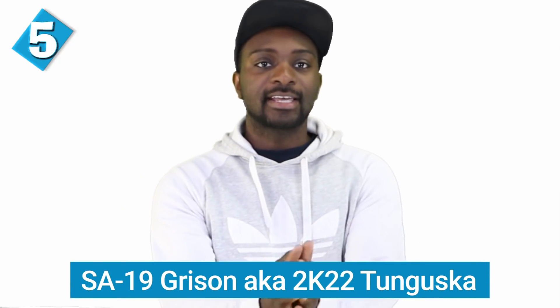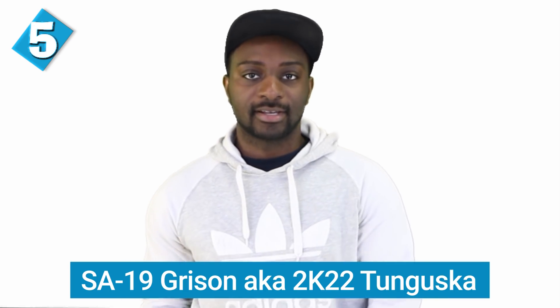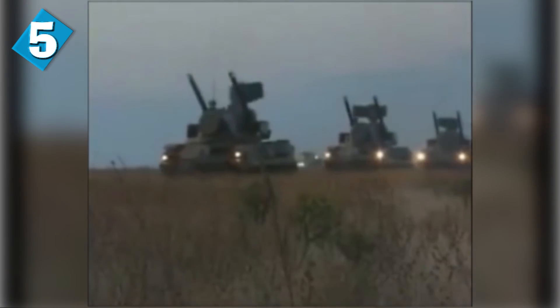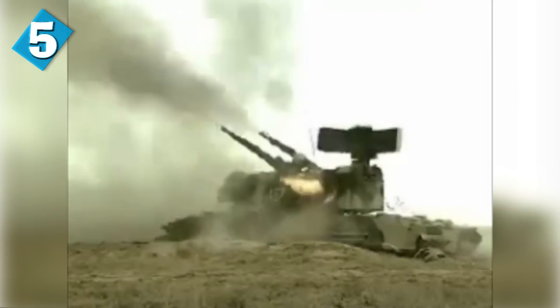Halfway at number 5, we have the SA-19 Grisson, also known as the 2K-22 Tunguska. The very famous Tunguska is really a mix of two different modes of air defense. It has a 9M311 missile for engaging targets from 10 kilometers, and dual 2A38M cannons for engaging targets at close range. The guns give out a combined rate of fire of 4,000 to 5,000 rounds per minute.